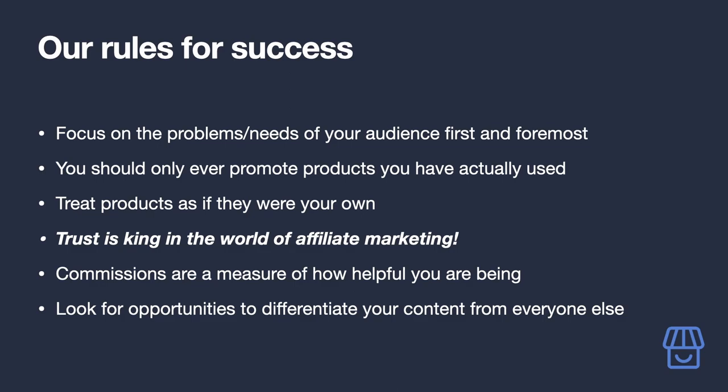Ideally you should only ever promote products you have actually used. You at least need to have comprehensive knowledge of any product you promote so you can confidently recommend it and highlight quirks you wouldn't find in its promotional material. Even though it's not your product, you should treat it as if it were your own — you are an expert on it in the eyes of your audience.